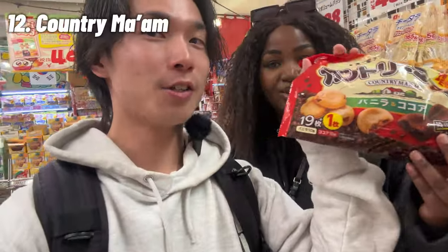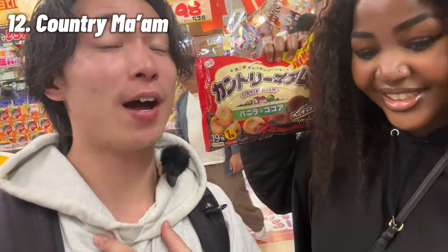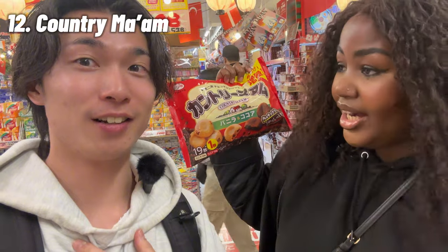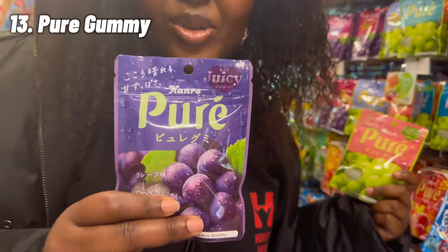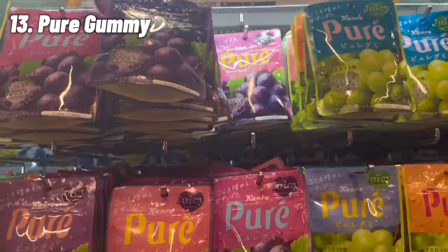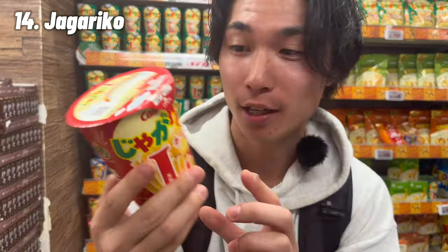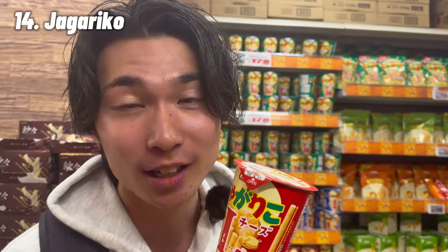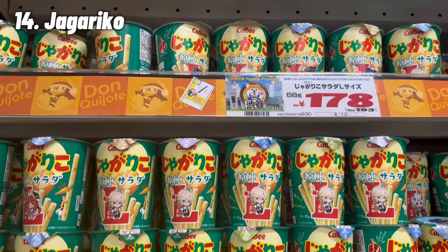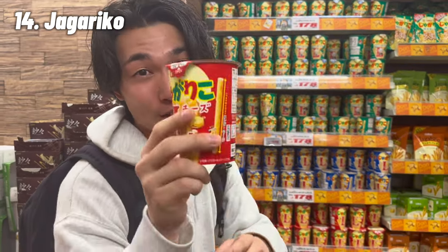Our recommended pick is countryman — it's so chewy, soft on the outside. They have vanilla and cocoa flavor; I go for vanilla, while Harriet prefers cocoa. If you like gummies, you need to try the puree gummy. I like the grape flavor but they have many different kinds. Also check out jagarico — the cheese flavor red one. It's like thin crunchy sticks inside, really good. Many Japanese people love it; some also like the salad flavor.